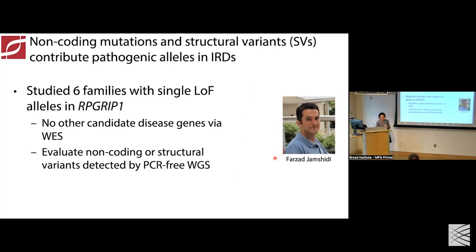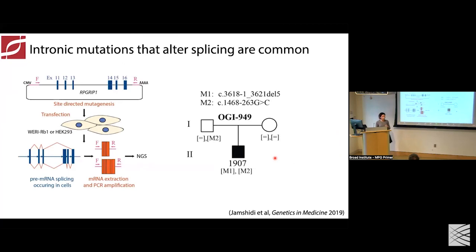To test this hypothesis, we looked at a cohort of patients and families with a diagnosis of early onset retinal disease — traditionally called LCA. We identified six families who all had a single loss-of-function variation in the gene RPGRIP1, and their second variation in this gene had not been identified. Whole exome sequencing had been done for these patients and didn't identify a new candidate gene as the underlying explanation. So we embarked on whole genome sequencing to look for non-coding variation and structural variation that could account for the missing second allele.